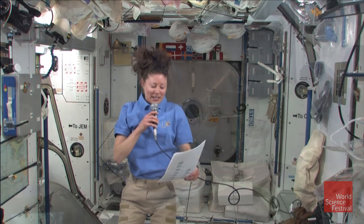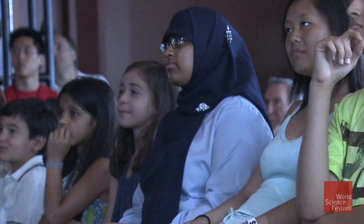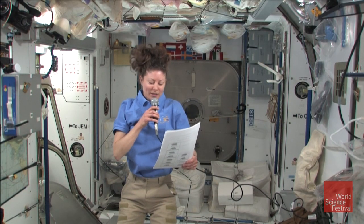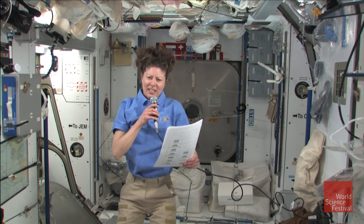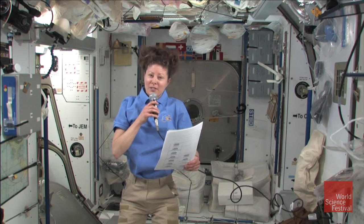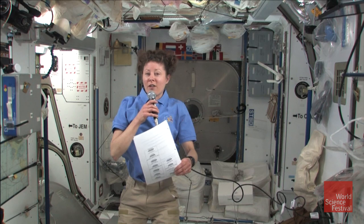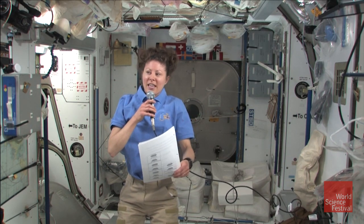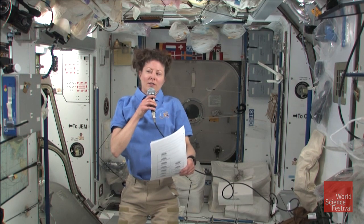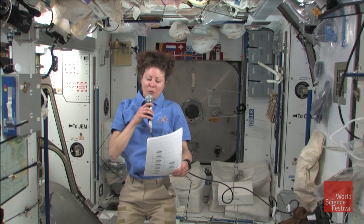Here's a question from Emily Dean, a 6th grader at the Brooklyn Prospect Charter School. Emily asks: when you sleep, do you just float or do you strap yourself to a bed? And if you have a blanket, how does it stay on? Well Emily, I do float, but I float inside of a sleeping bag. My sleeping bag is strapped, though lightly, to the wall of my crew quarter. My crew quarter is about the size of a big box that you could probably fit a refrigerator in. I don't use a blanket because my sleeping bag keeps me pretty warm.